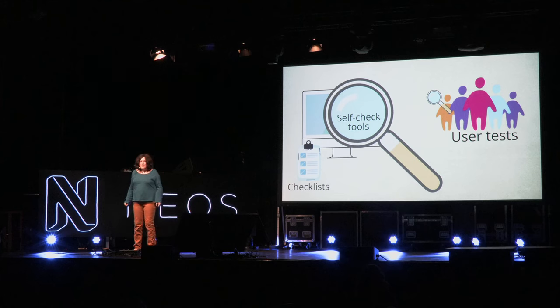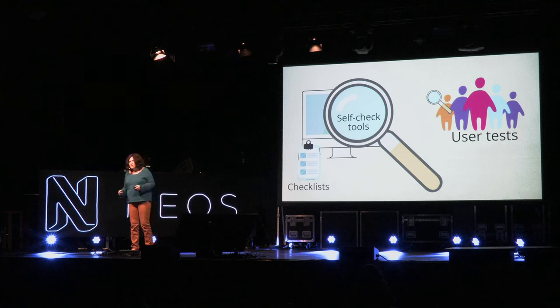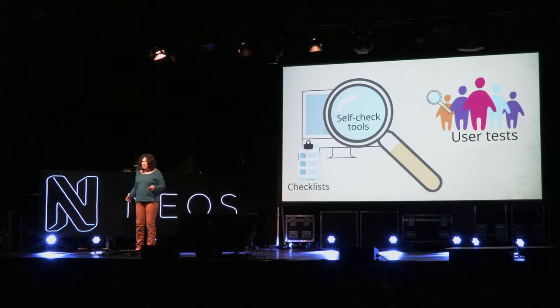How to test for accessibility: there are two options. One is manual — pick the criteria from the Web Content Accessibility Guidelines you want to test, go through them one by one, check their requirements using online tools and the accessibility tab in your browser's developer tools. Or do it like a usability test: invite people with hearing difficulties, reading problems, and other needs to test your website, collect their feedback on issues they encountered, and then fix them.